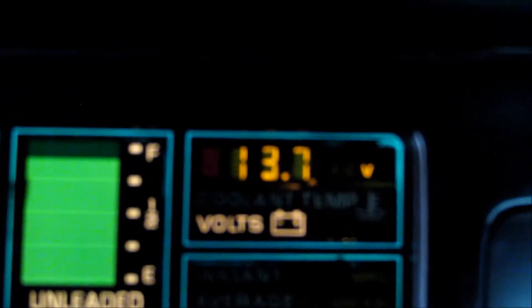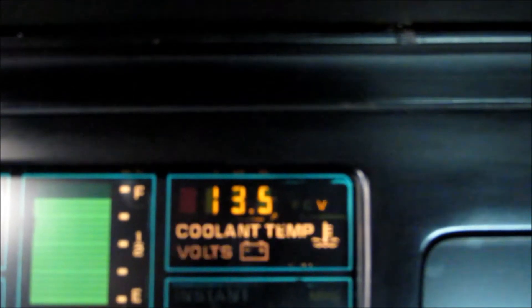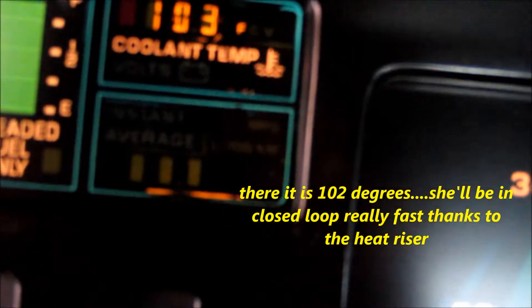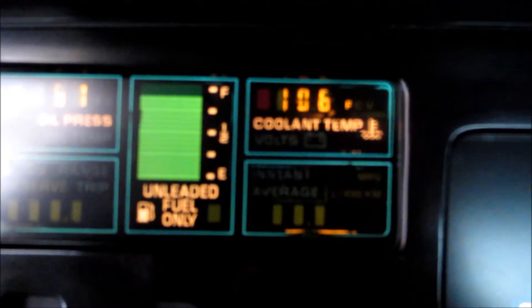It's showing a charging on the dash at 13.8 volts — I actually think it's probably more than that. It isn't even showing a reading on the coolant yet. Now it's showing a coolant reading of 107.